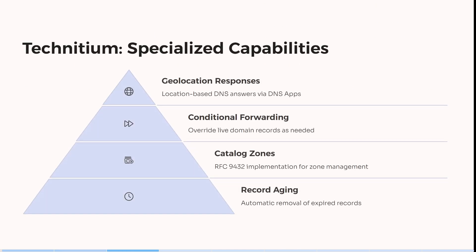You can see over here it has location-based DNS answers via DNS apps and it overrides live domain records as needed.